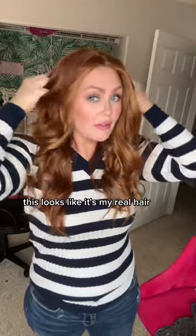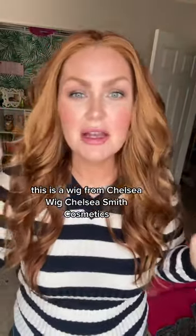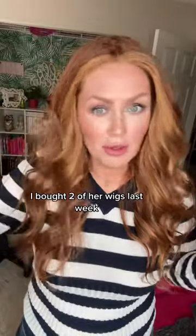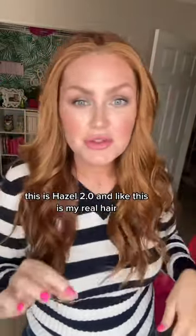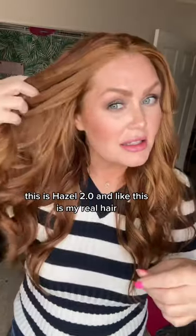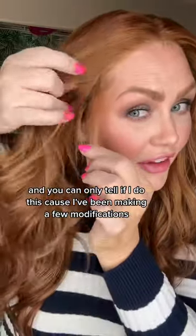This looks like it's my real hair — this is a wig from Chelsea Smith Cosmetics. I'm gonna tag her. I bought two of her wigs last week and they came in super quick. This is Hazel 2.0, and like, this is my real hair.